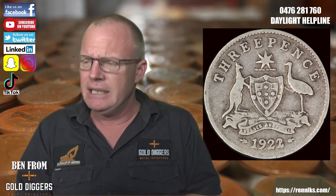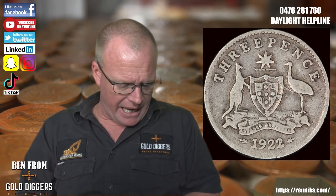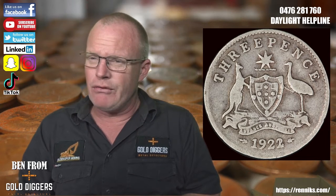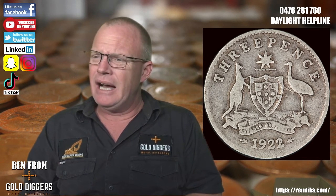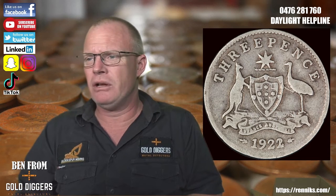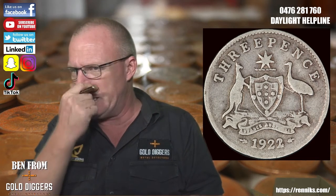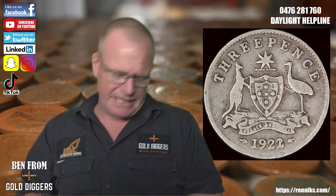You can see the 1922 with a light strike of a 1921 on top of it — you can see the last two digits of the date. That's where the biggest value in these threepences is. There were a fair few of them minted, and they range from around five thousand dollars for a pretty good one up to $125,000. Even poor-quality ones will get you two to three thousand dollars. Bear that in mind if you see a 1922 threepence with the overdate.